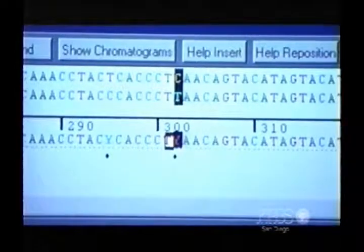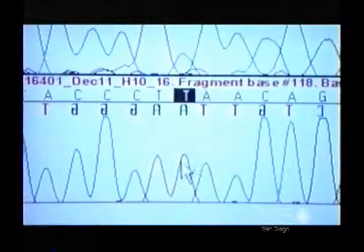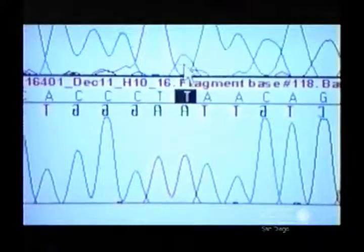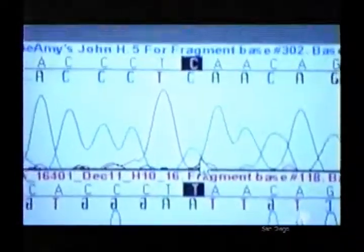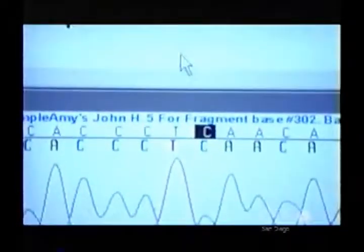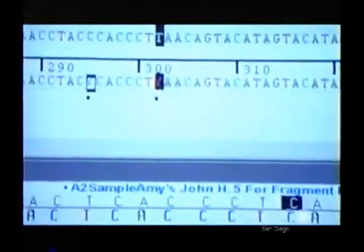But almost immediately, Parr spots a problem. Looking right here, right away, we can see that there is a difference. There are actually three differences. Shattering everyone's expectations, the letters that spell out the biochemical family names of John Hyland and the unknown child do not match. According to this data, the unknown child is not related to John Hyland, which means it is not close to Leonard Polson.